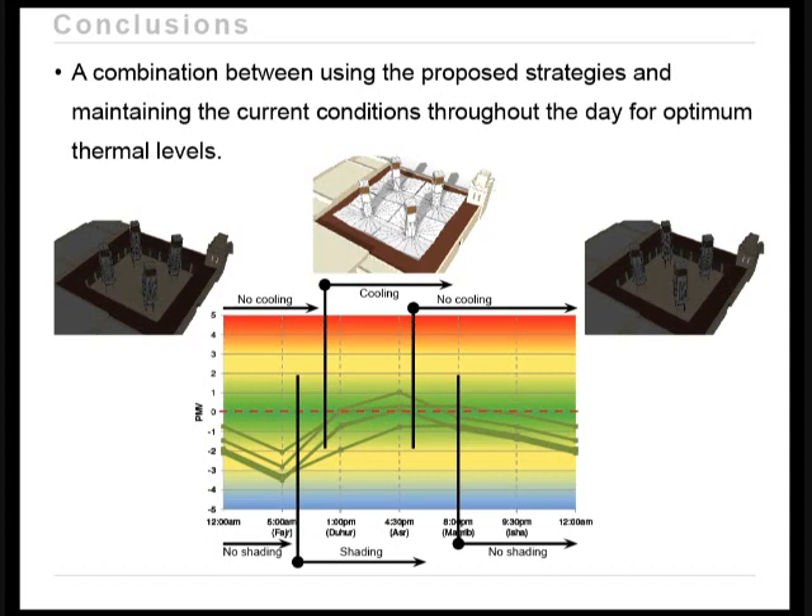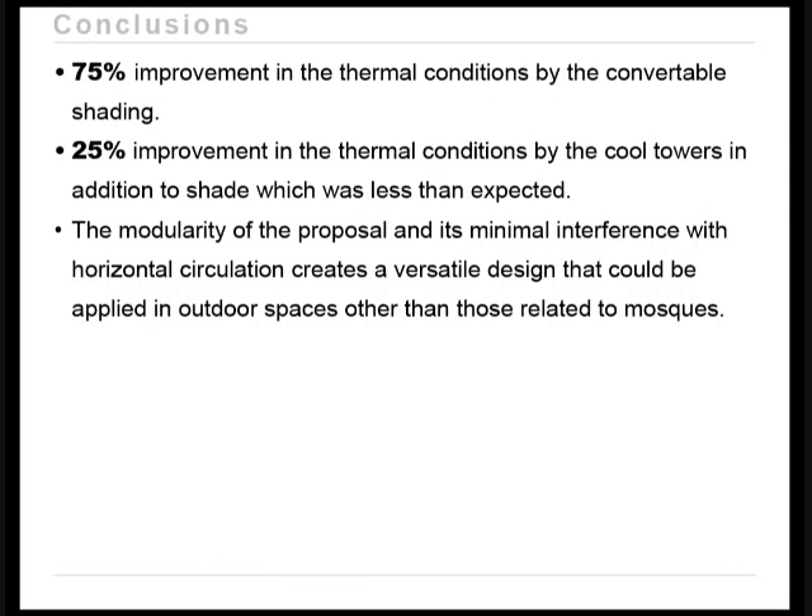Conclusions include the importance of an operation schedule identifying when proposed environmental control strategies should be utilized throughout the day and when the space should be exposed to ambient conditions. Notably, 75% of the improvement in thermal conditions was caused by the convertible shading device, while the other 25% was caused by evaporative cooling via cool towers in addition to shading — less than expected. Finally, the modularity of the proposal and its minimum interference with horizontal circulation creates a versatile design applicable to outdoor spaces beyond those related to mosques.